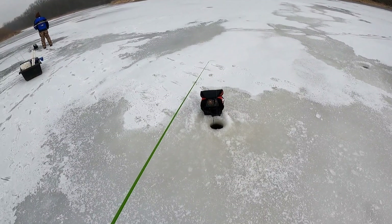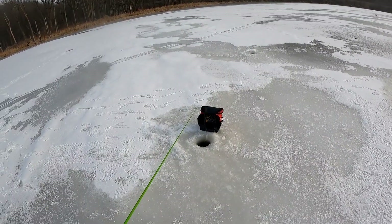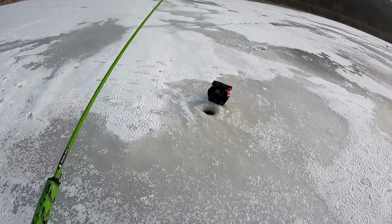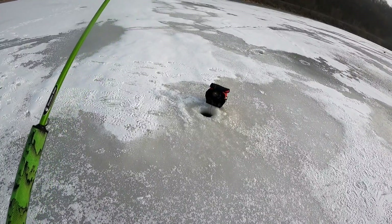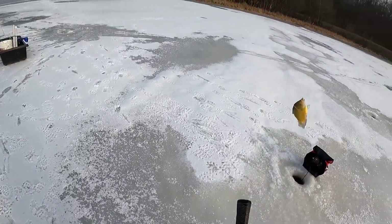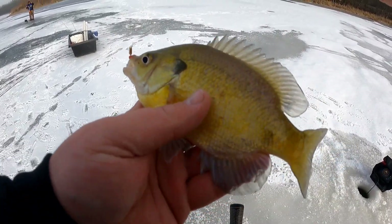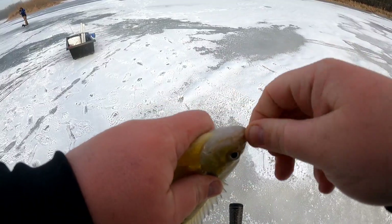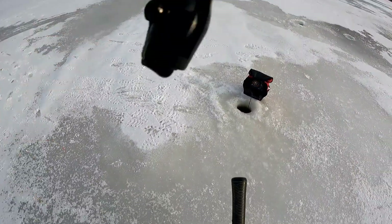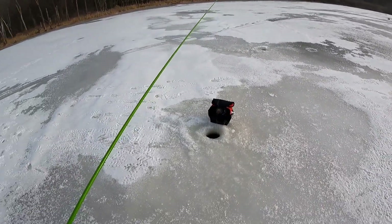Boy, they're racing up but they're little. Got a keeper — not a giant but he'll eat. Let's keep going. Do work, little bone bug, do work. Really light bite.